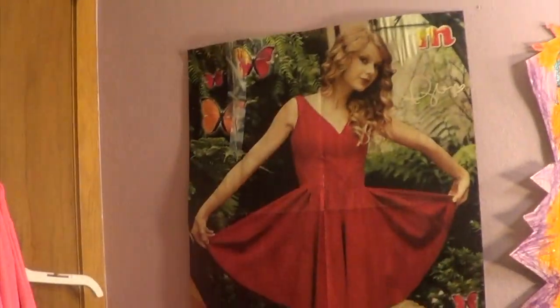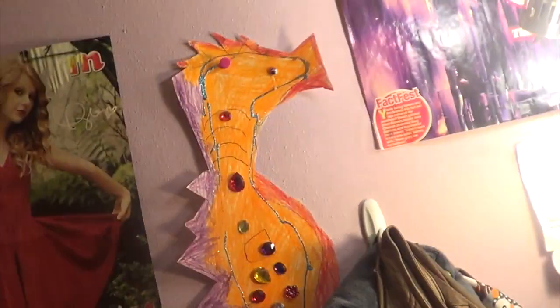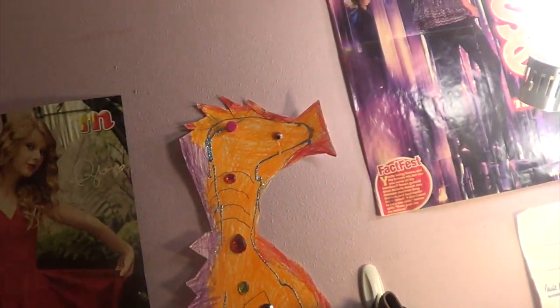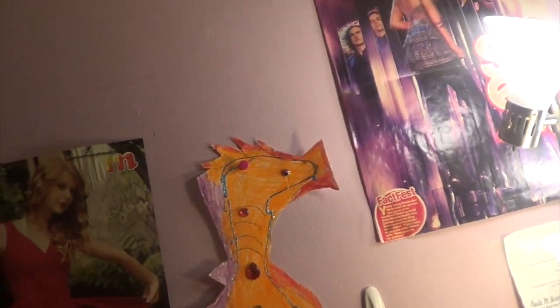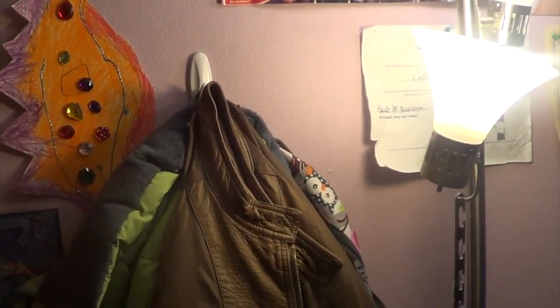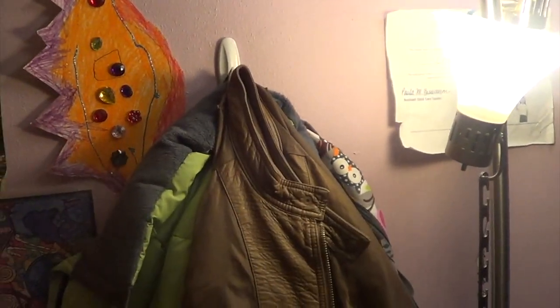And on this wall, Taylor's thrift poster. A seahorse that I made in art class in, like, twelfth grade. Another command hook — that has my coats and my backpacks and stuff on it.